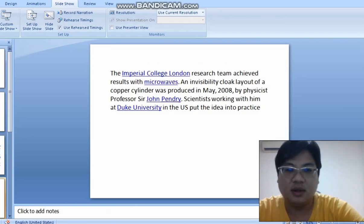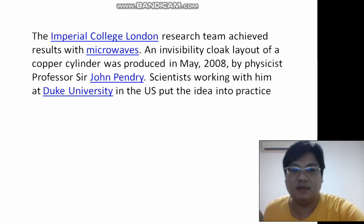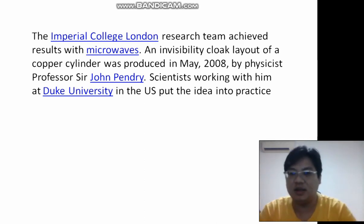Let's go deeper into this. There's another type — they have already succeeded at the Imperial College of London using microwaves. Microwaves are another way of achieving invisibility. So this is how the current technology could be used to build a Gundam.